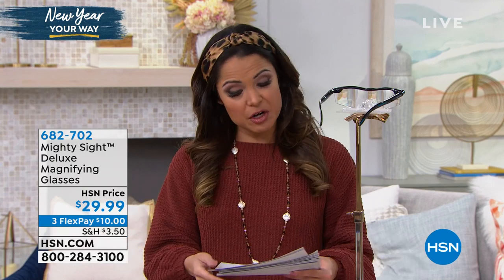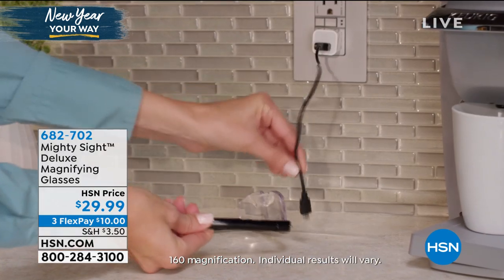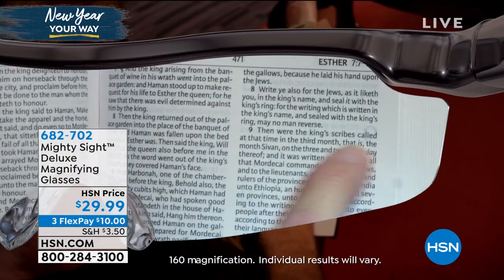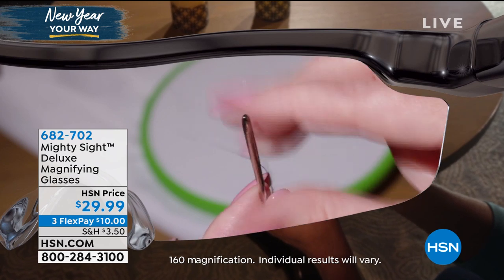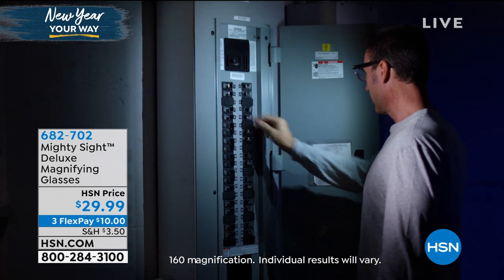I want to show you these. They're called the Mighty Sight Deluxe Magnifying Glasses. You put them on and you can even put them over your prescription glasses — you're getting 160% magnification. You have built-in LED lights. It uses zero batteries; it's rechargeable. Comes with a travel case and a little pouch that can also clean the glasses. You're hands-free and you can see everything now. We have them back in stock. $29.99, with three flexible payments.